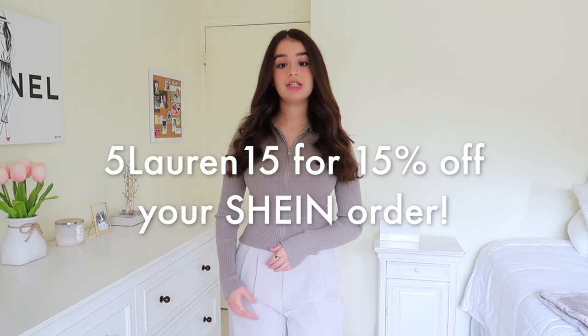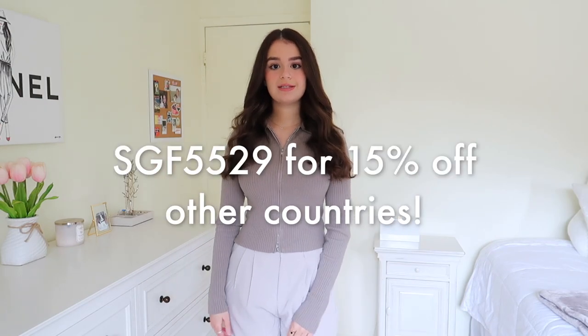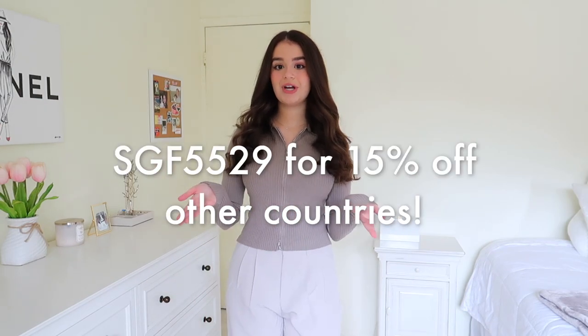I feel like this is definitely one of my better Shein try-on hauls. Shein is currently running their annual Black Friday sale where they have styles up to 85% off, which is amazing on top of their already really good deals. Use my discount code 5415 to get an additional 15% off your entire Shein order, available to all U.S. residents. If you don't live in the U.S., you can use the discount code on the screen. Without further ado, let's get right into the video.